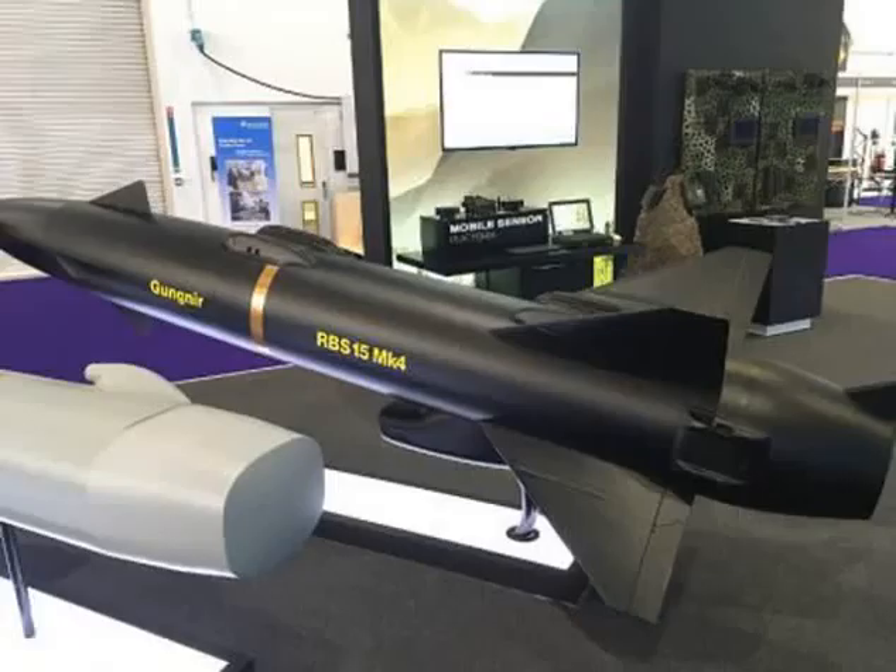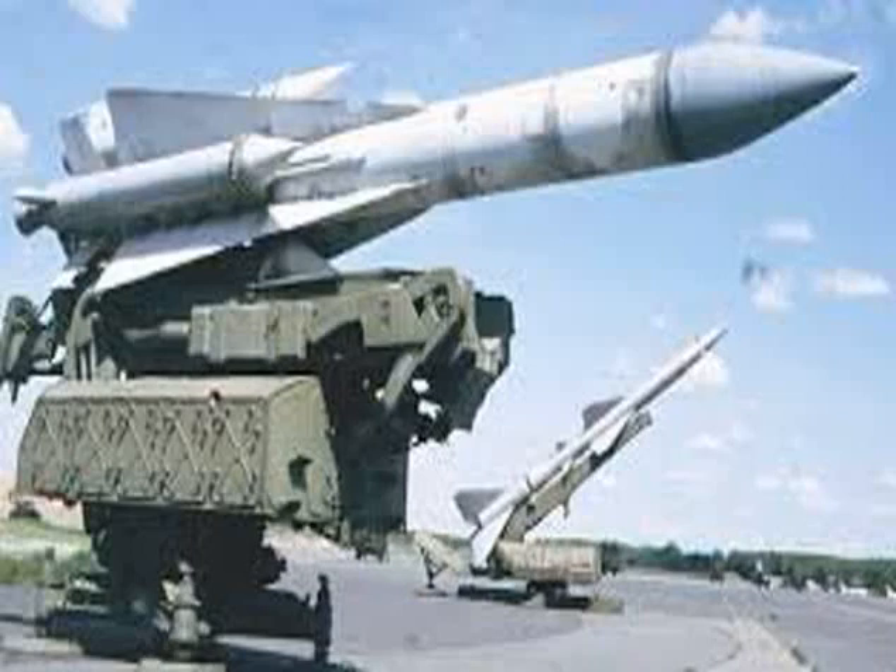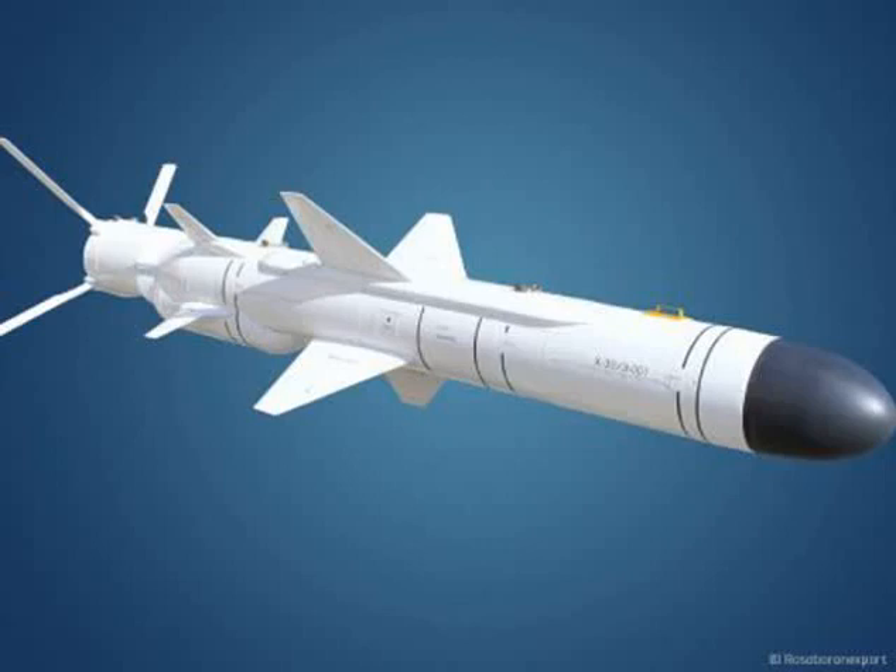The V1 flying bomb was the first operational surface-to-surface missile. Contemporary surface-to-surface missiles are usually guided. An unguided surface-to-surface missile is usually referred to as a rocket.